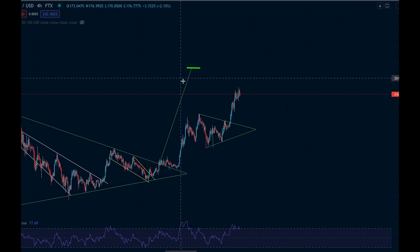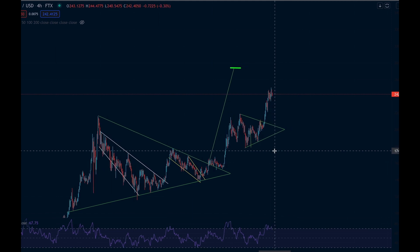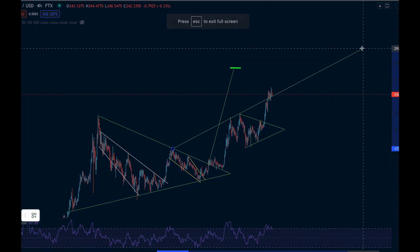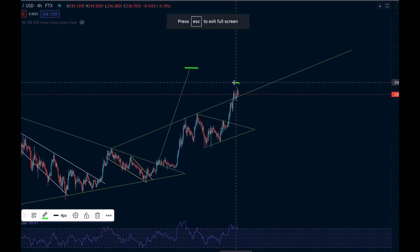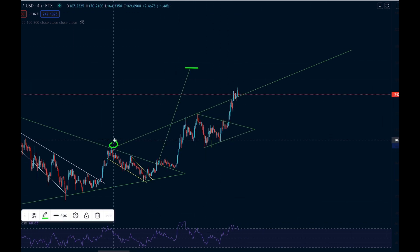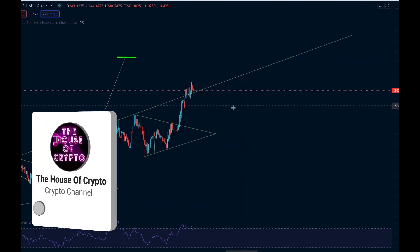Solana continues its push towards the upside, up towards our target. It has just done something very exciting which means we could be making this move potentially sooner than you think. Drawing on the chart, we can see we have been putting in higher highs and have managed to break above this key line — showing we are looking extremely strong with a lot of buyers coming into the market.